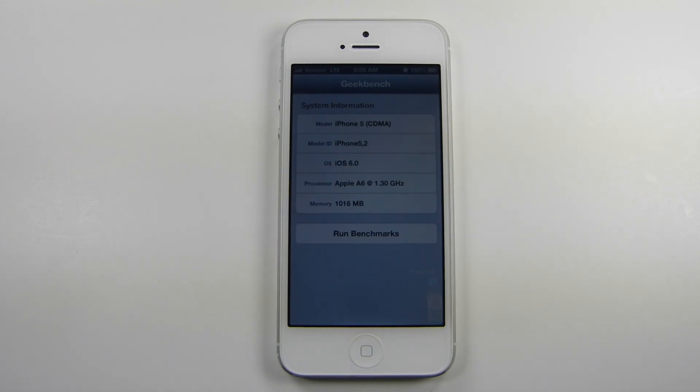Hello YouTube, this is JBrip1992. The Geekbench 2 app, which is used by most people to benchmark the iPhone 5, has been updated to better detect the Apple A6 processor settings.